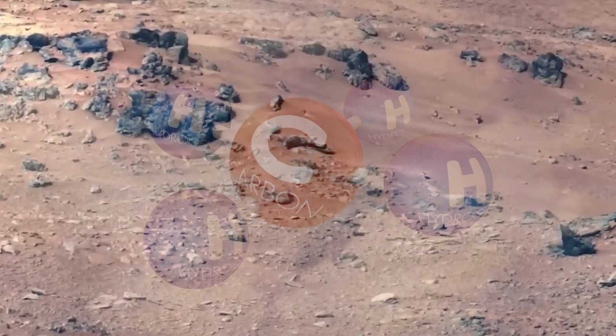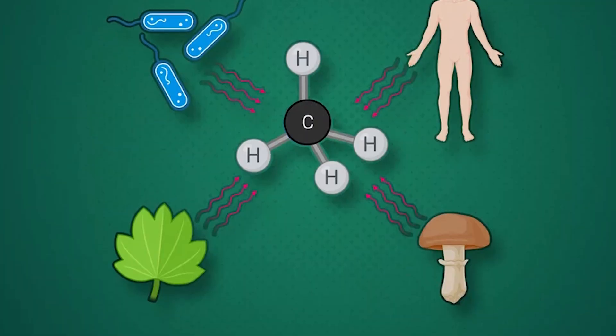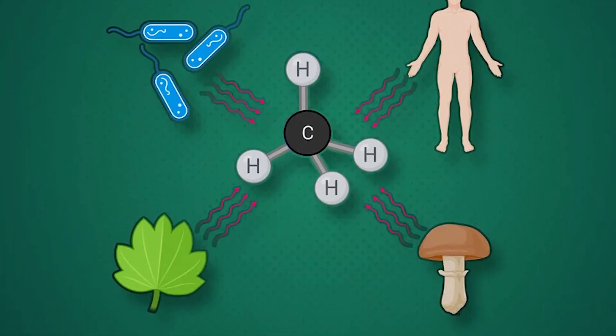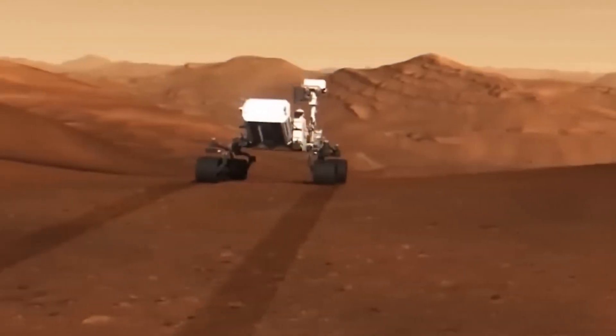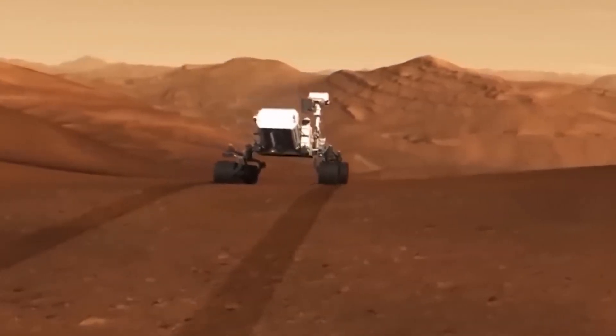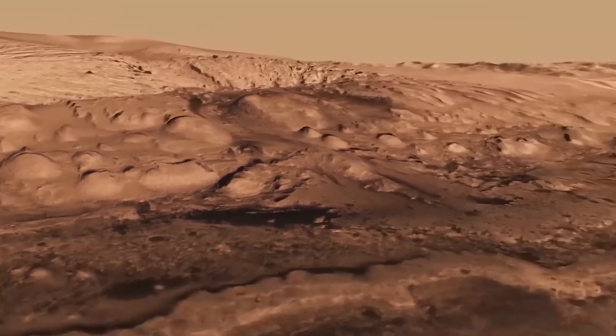Curiosity also detected methane fluctuations in Mars' atmosphere. Methane on Earth often originates from living organisms, so this finding raises fascinating questions. Although Curiosity can't confirm if Mars' methane has a biological source, it's a clue that something intriguing is happening on the planet.